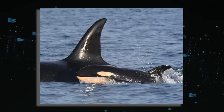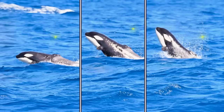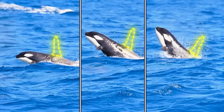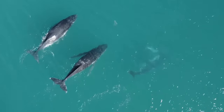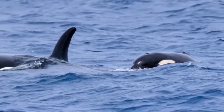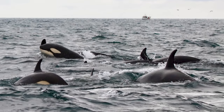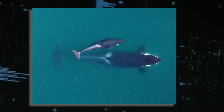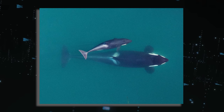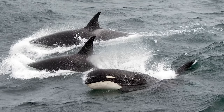This particular orca, affectionately called Corkfin, has intrigued researchers due to its distinct lack of a dorsal fin. Encountered by a group of scientists off the southern coast of Western Australia at just three months old, Corkfin appeared to thrive, swimming comfortably alongside its family pod. The absence of its dorsal fin shocked experts, prompting various theories. One theory suggests a congenital genetic defect as the underlying cause, a straightforward yet plausible explanation.